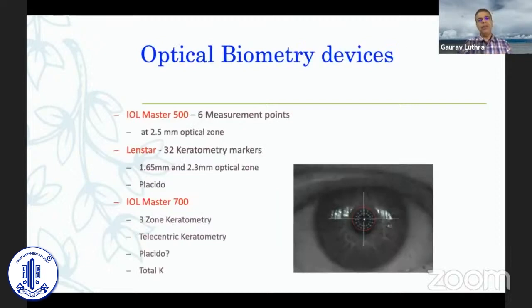Optical biometry was a key turning point for our premium IOL practice, about 10 years back when we shifted. Whenever one can afford one, there should be no hesitation. Immersion biometry is still acceptable if you can't afford optical, but applanation ultrasonic biometry I think is not acceptable today — immersion is easily available on all devices, works beautifully, and is almost as good as optical biometry.